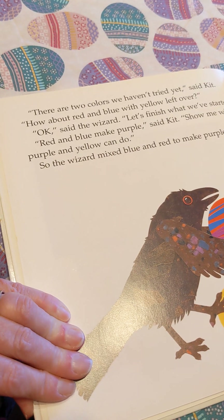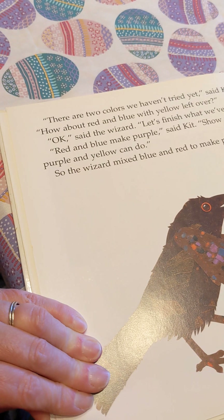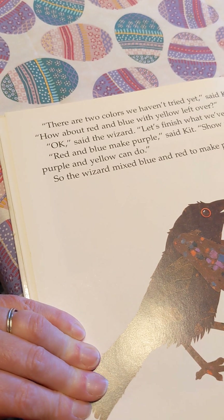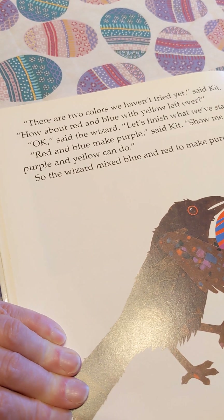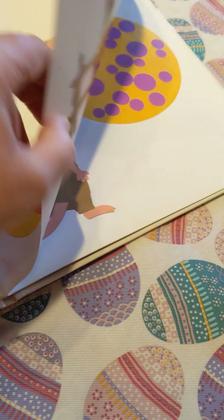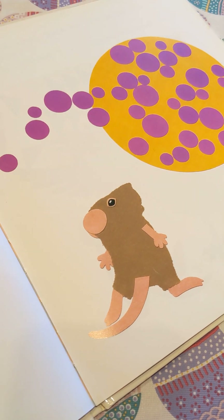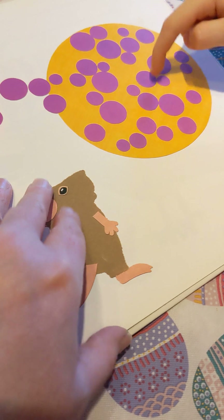There are two colors we haven't tried yet, said Kit. How about red and blue with yellow left over? 'Okay,' said the wizard. 'Let's finish what we started.' Red and blue make? Purple, said Kit. 'Let me show you what purple and yellow can do.' So the wizard mixed blue and red to make purple, had the yellow left over for the background, and put it with the yellow. 'Oh,' said Kit. 'You're doing it too. Please do one more.' I actually kind of look like paper.